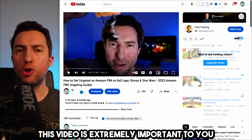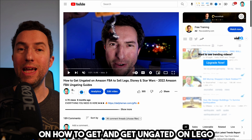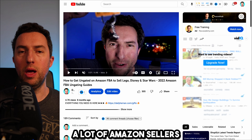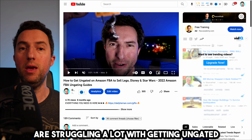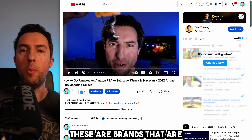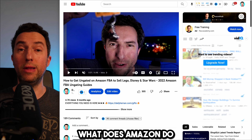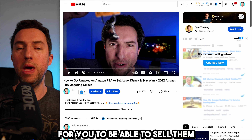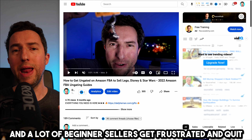If you're an Amazon seller, this video is extremely important to you. I made a video about eight months ago on how to get ungated on Lego and it was received with a lot of success. A lot of Amazon sellers, beginners or advanced, are struggling with getting ungated on the most powerful brands in the world — Nike, Adidas, Lego. These are brands that are consistently selling like crazy. Amazon gates them, requiring you to submit documents, creating a huge barrier to entry that causes many beginner sellers to quit.